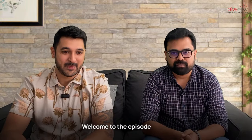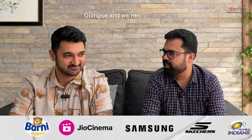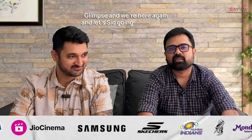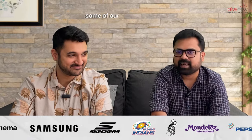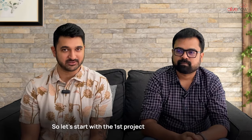Welcome to Episode 5 of Glimpse. We're here again and we're going to talk about some of our exciting top 5 builds for the month of May. Let's start with the first project that we worked on.